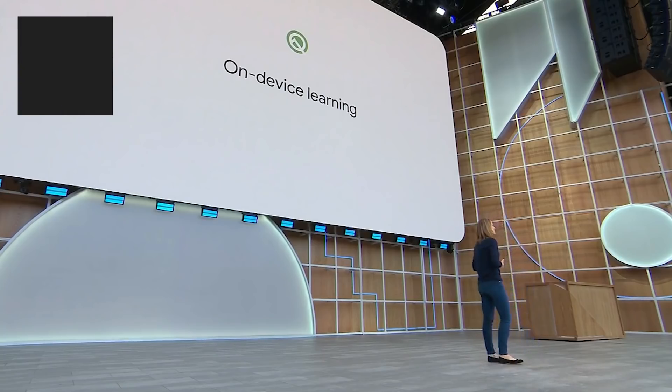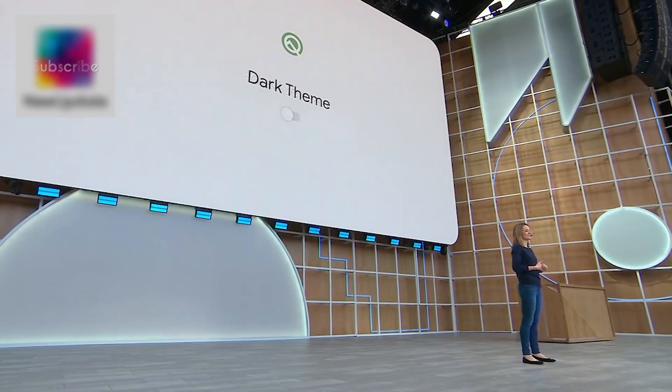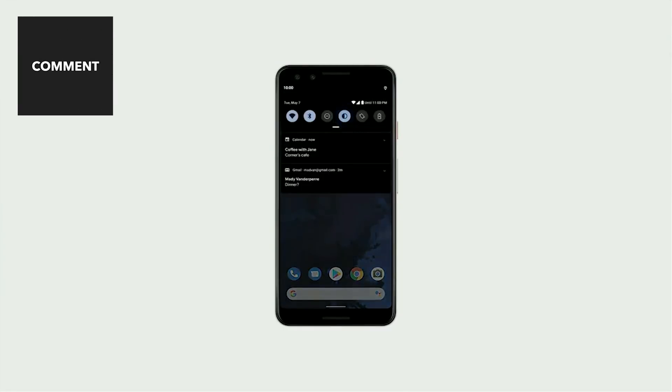There's one more addition to Android Q that's small but you've been asking about for a while: Dark Theme, and we're launching it in Q. You can activate it by using the Quick Tile or by turning on Battery Saver, and in fact, it will help you save battery.